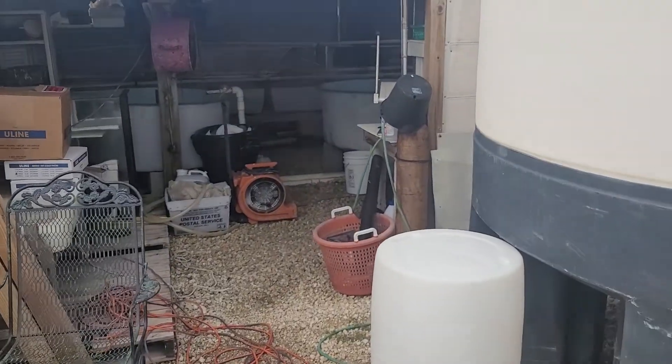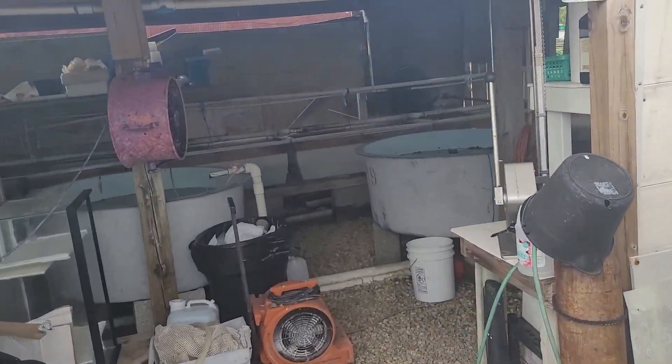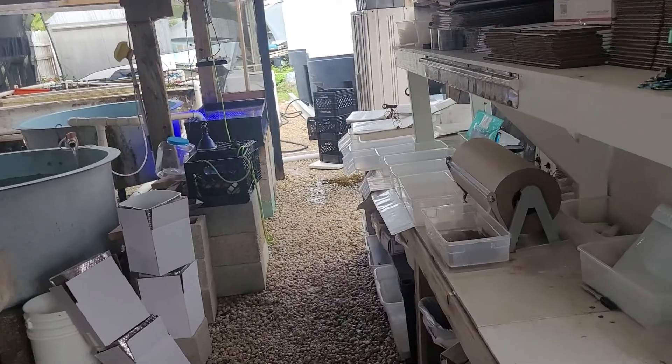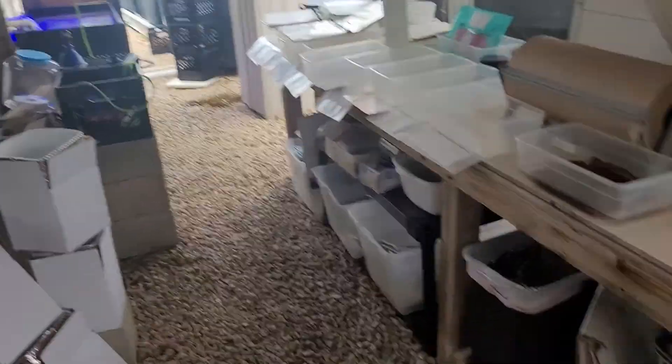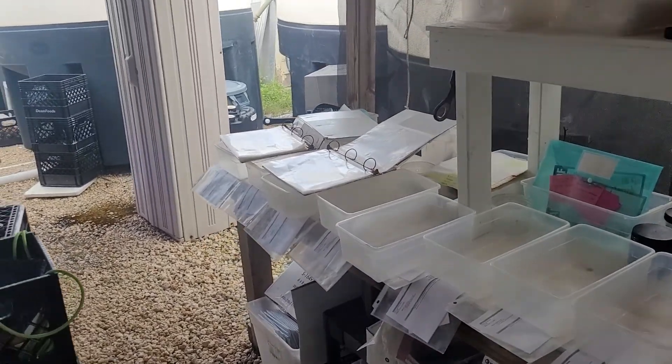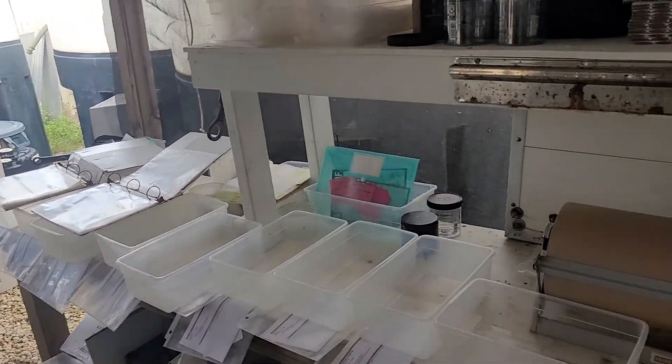Hey, what's up guys, Tyler here down at the coral lab. Just figured I'd talk to you guys for a little bit, let you guys know what I'm doing — prepping orders for today, USPS and FedEx. I think we got 38 going out today. I've been building boxes, my wife Matthias is in the office answering messages and printing our labels for Tuesday and Wednesday.